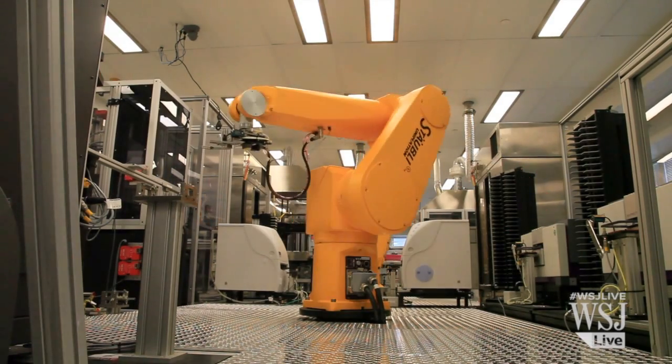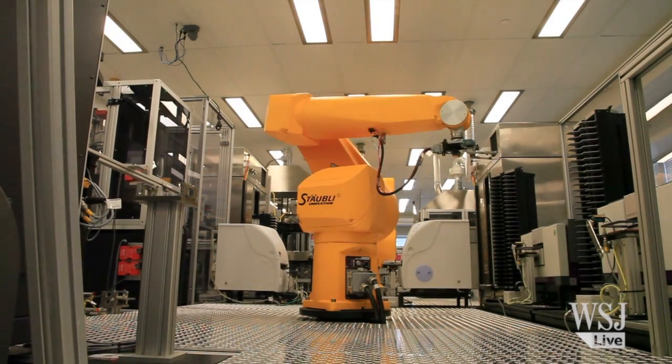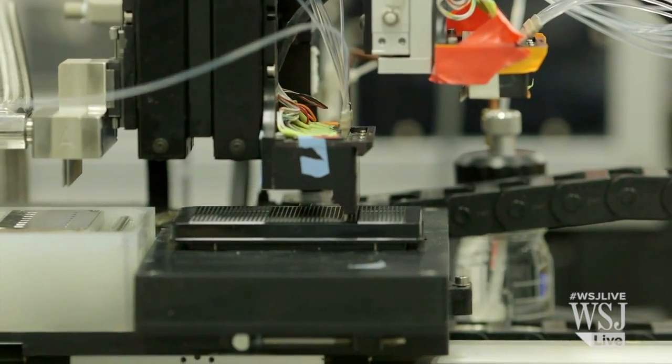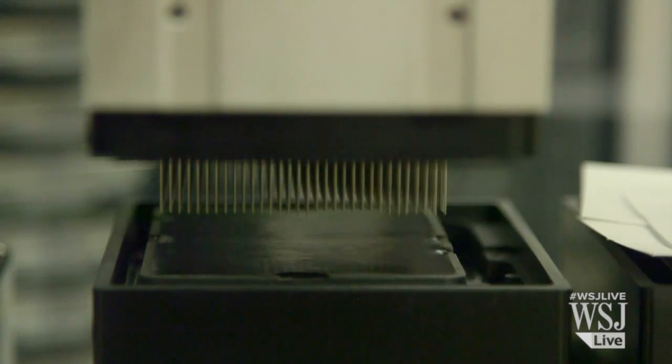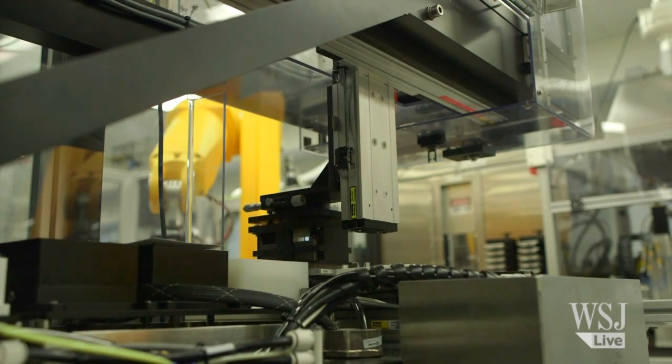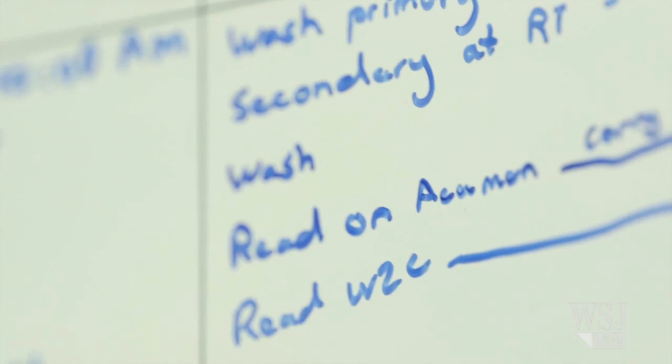We do about 50 of these screens a year. If you take 450,000 molecules or compounds and multiply by 7 — the typical number of different dose levels we test — that's about three million tests. We do three million tests on that robot every week on a different disease. If you or I was to do this by hand, it would take us eight hours a day, seven days a week for 12 years to do what this robot does in a week.